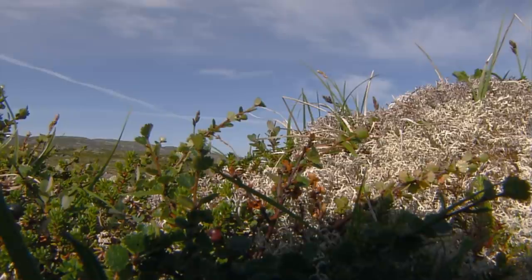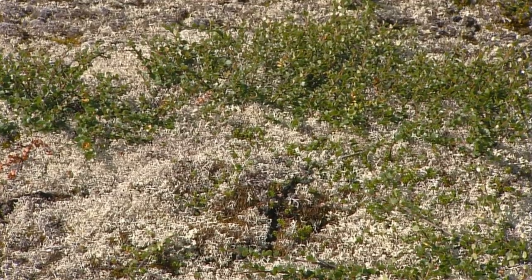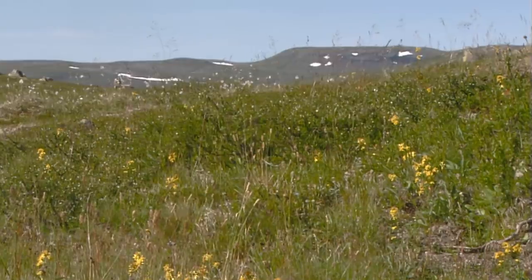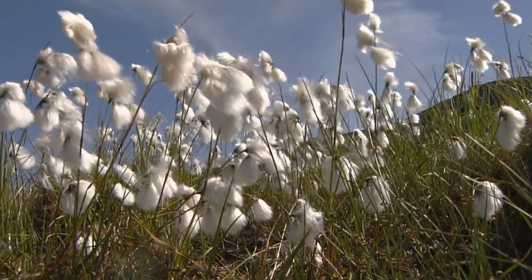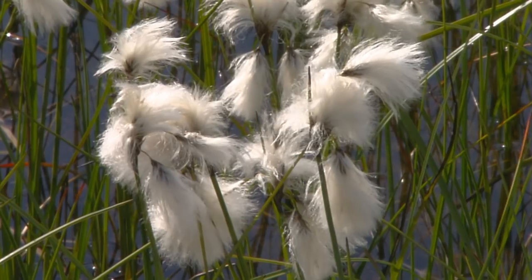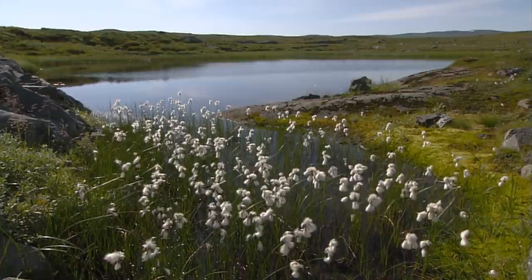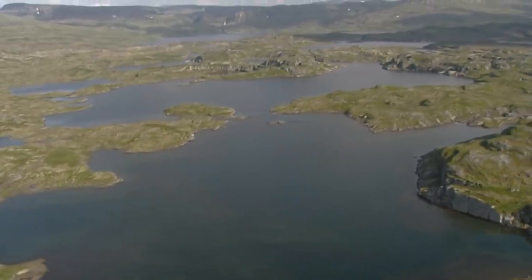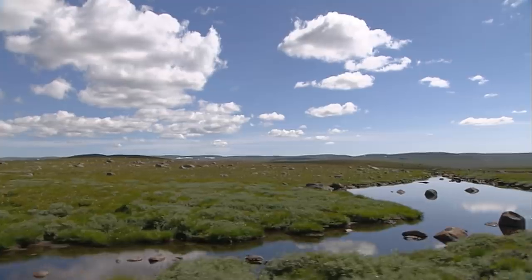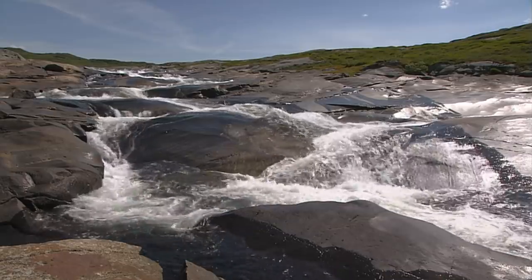Mosses and lichens make up many of the 450 different types of plants growing here. Few flowering plants are able to survive in the barren soil — of those, the cotton grass is especially noteworthy. Long fibers covering its seeds form a fluffy head, and the plants thrive here thanks to the high level of moisture in the soil. The winter's melt-off collects in shallow lakes, characteristic of the Hardanger Vidda, and the outflow forms good-sized brooks and streams.